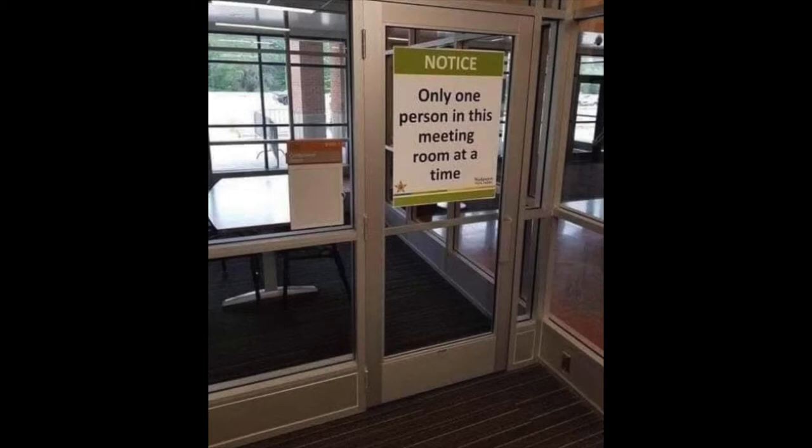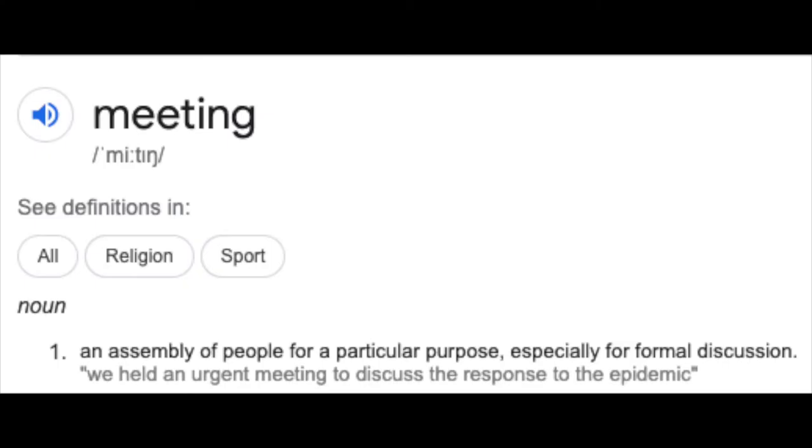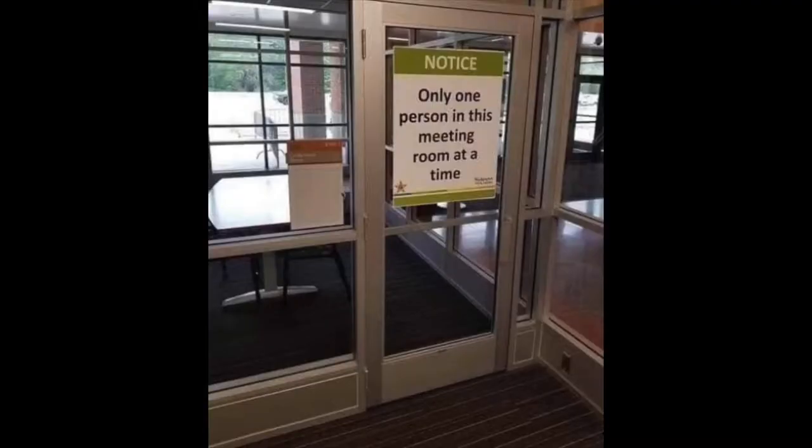In the last video, I posted this picture. Can you see what's wrong with it? The question is, can it be a meeting room with only one person? Meeting is defined as an assembly of people for a particular purpose, especially for formal discussion.